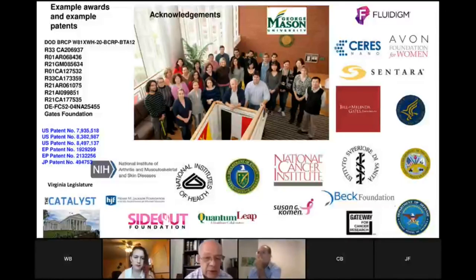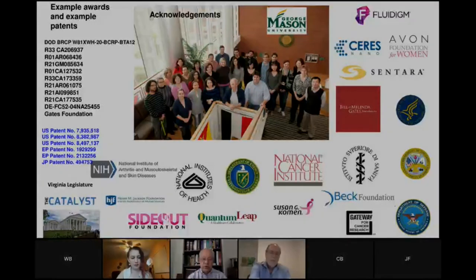Thank you for your attention. Here's our research group that has done all this great work, and I look forward to answering any questions you might have.